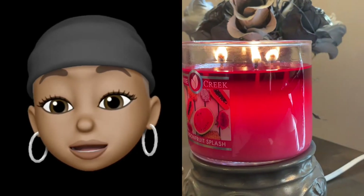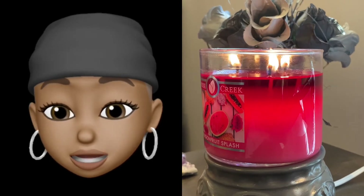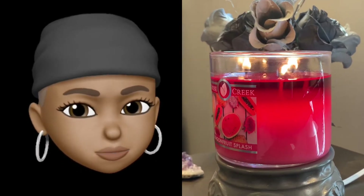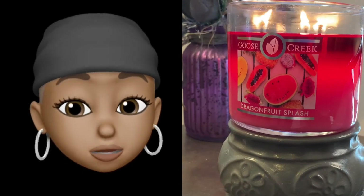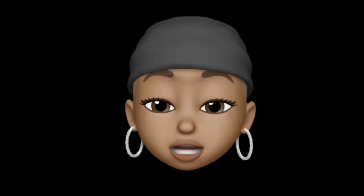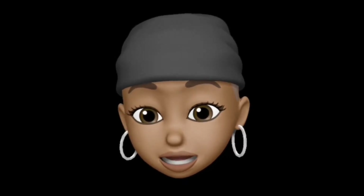I was really concerned about the throw on Goose Creek's candles because some reviews say they're weak, but two for two — this one is like an eight. Yeah, Dragon Fruit Splash is really delivering.